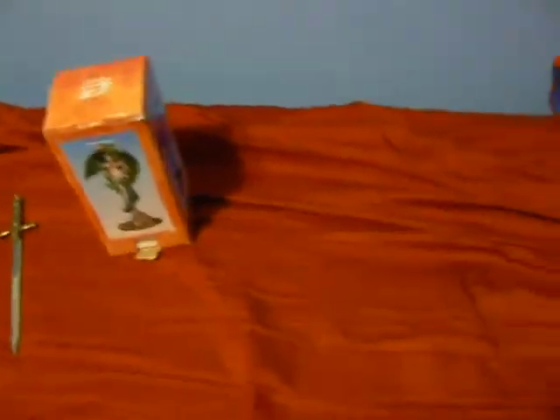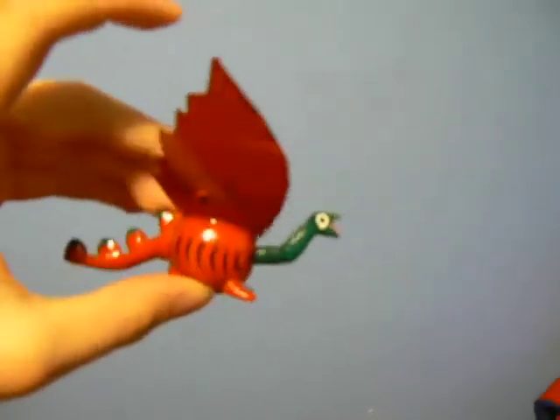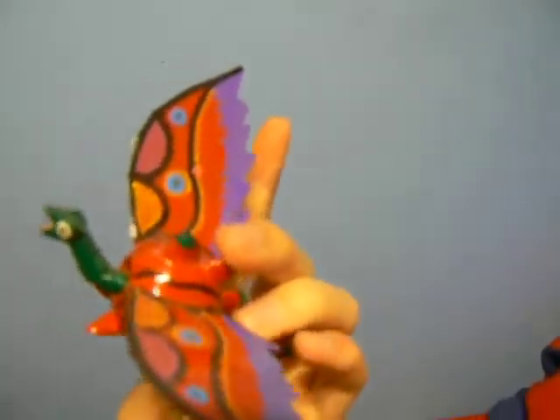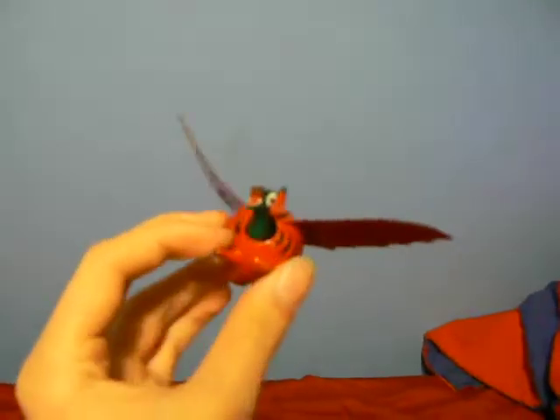Here's something else that Marissa got me — if you can really count this as a dragon. She got me this in Mexico, so it's wood. Kind of a little bobblehead thing. This thing is made in Mexico, all wood. Good paint job. Friend gave it to me when she went to Mexico.